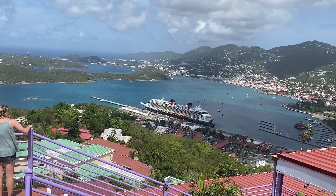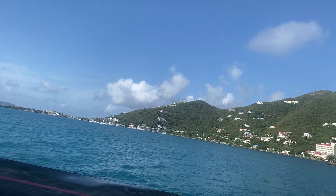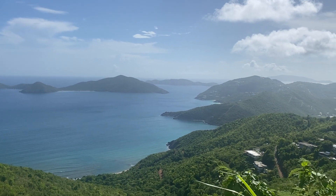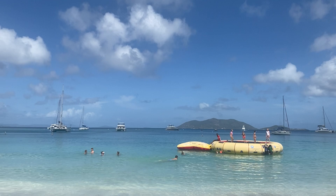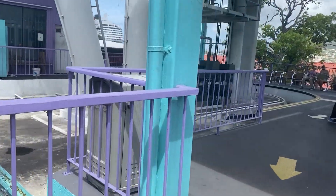The ninth thing not included in the base cost is excursions. While it's free to get off the ship at any port of call and explore on your own, if you want to go on an organized excursion through Disney, that is an upcharge. The cost and available excursions vary by port, and they can be booked either before the cruise or while you're on the ship.